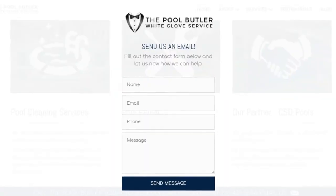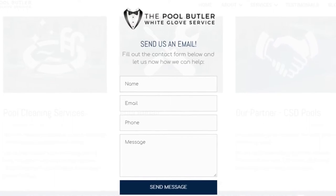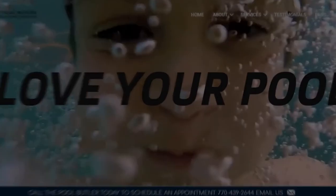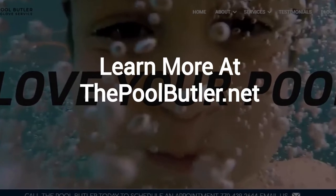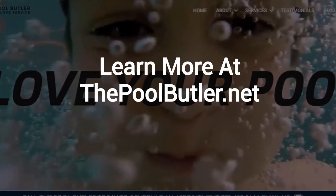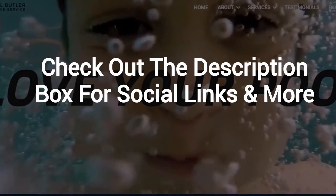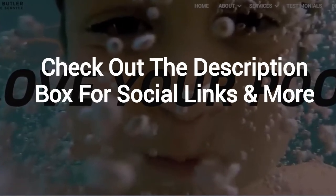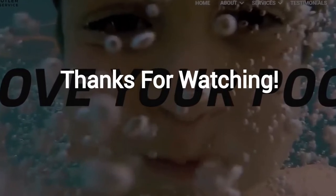After visiting us online, email or call us directly, and we will be happy to answer any swimming pool questions you might have. Learn more about why the Pool Butler is the ideal company for your swimming pool needs on our website at thepoolbutler.net. And finally, make sure to check out the description box below this video, where there's a lot more information, including links to our website and social profiles. Thanks for watching, and now let's take it back to Jennifer.